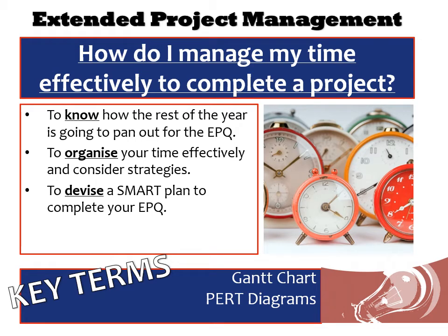Hello and welcome to this the fourth lecture on the EPQ. This one for the taught skills is focusing in on how you can manage your time effectively to complete the project. This is a study skill as well; it's useful for A-level study but at the same time it's one of these taught components that for an independent project like the EPQ is absolutely invaluable.